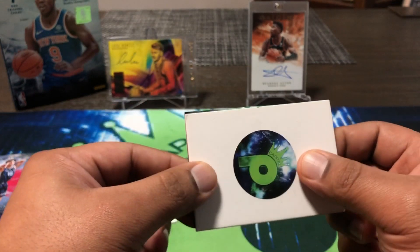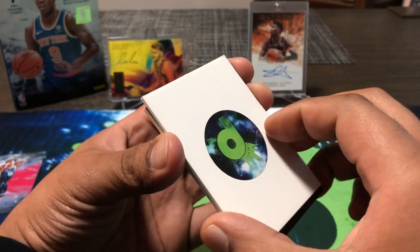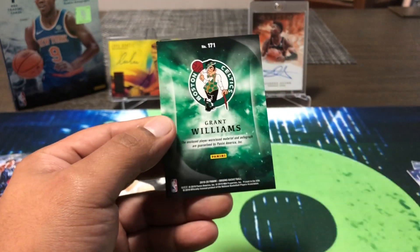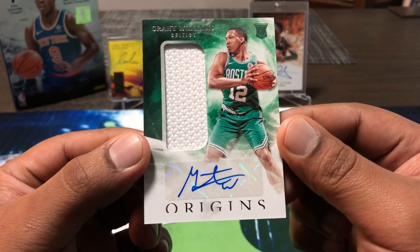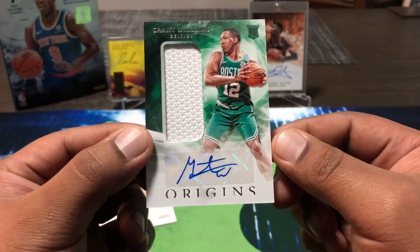It is a Celtic — Carson Edwards... oh, Grant Williams. Just a normal jersey auto there — Mr. Grant Williams for the Celtics. First time pulling his autograph this year, but we did get two autos at least. Neither are numbered as far as the autos go.